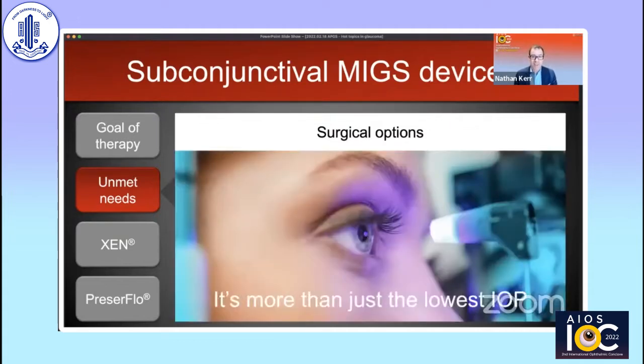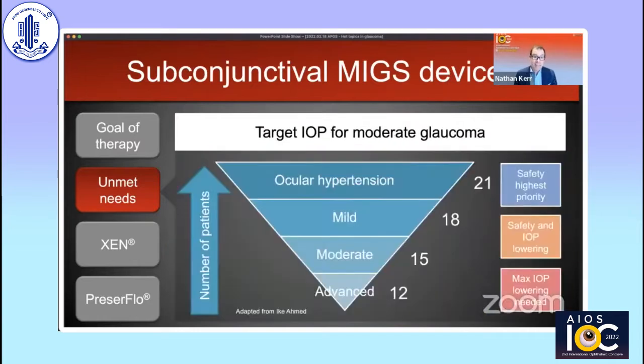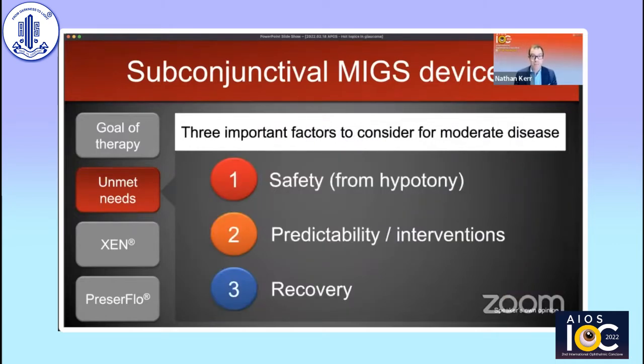When selecting a procedure, it's important that it's more than just choosing the one that gives the lowest IOP. We need to consider the stage of glaucoma. While patients with advanced disease need the very lowest IOPs, for patients with moderate glaucoma a target pressure of 15 is often adequate. These patients need a balance between safety and effective IOP lowering, and we need to protect them from hypotony, giving them predictable IOP reduction with few postoperative interventions and a rapid postoperative recovery.